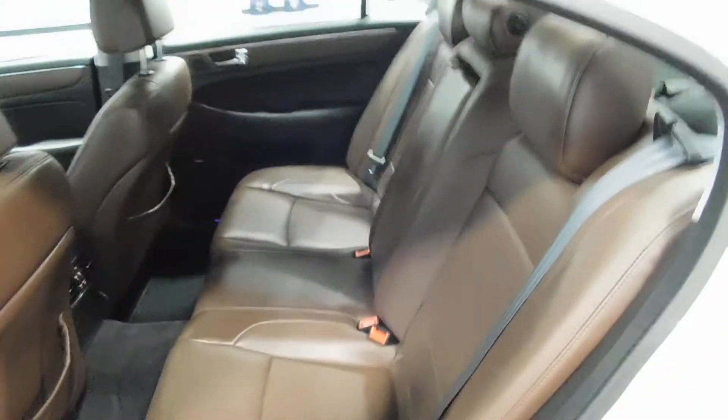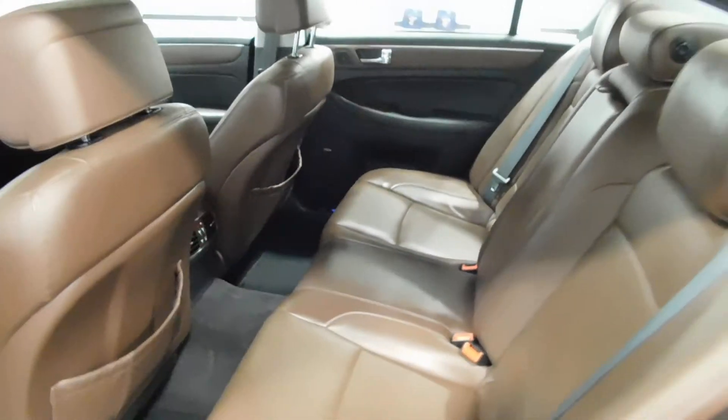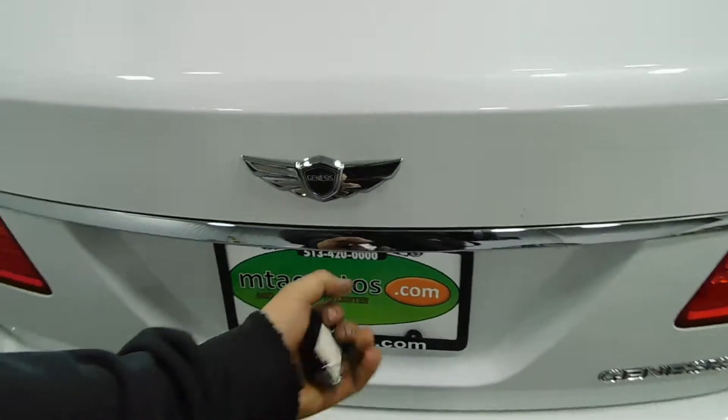Back seats look like they've never even been sat in and this brown leather is absolutely immaculate. Plenty of storage space in the back to fit your dead bodies, groceries, or golf clubs.